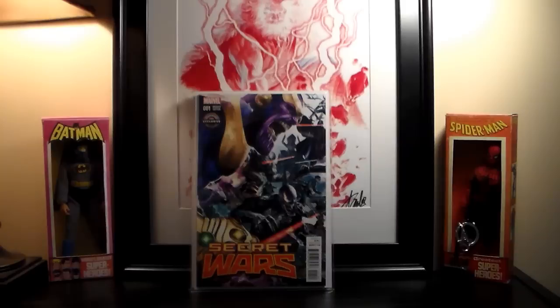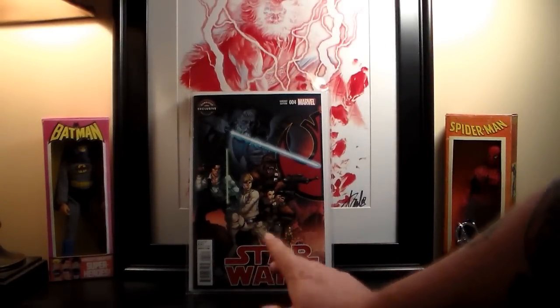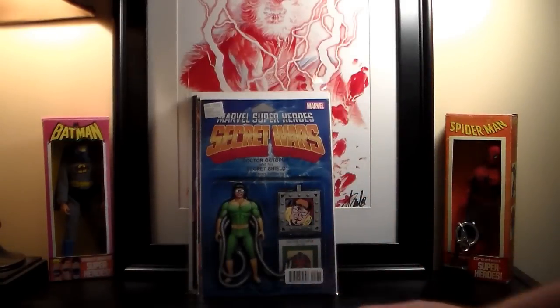I went to GameStop yesterday and they had one more copy of Star Wars number four — the in-store exclusive — so I picked it up. I now have two copies. Also got Secret Wars number three — no big deal, this is the action figure variant.